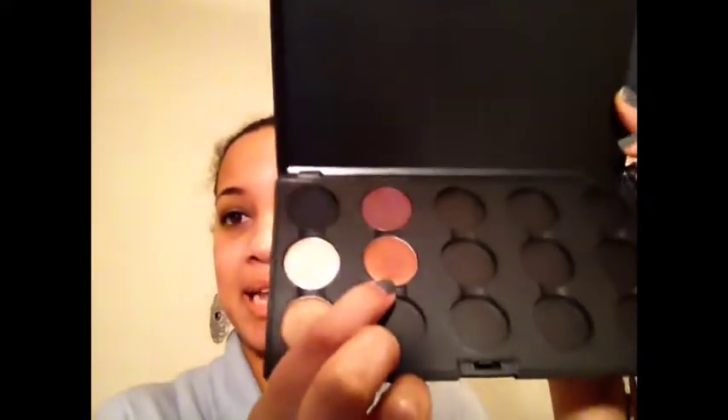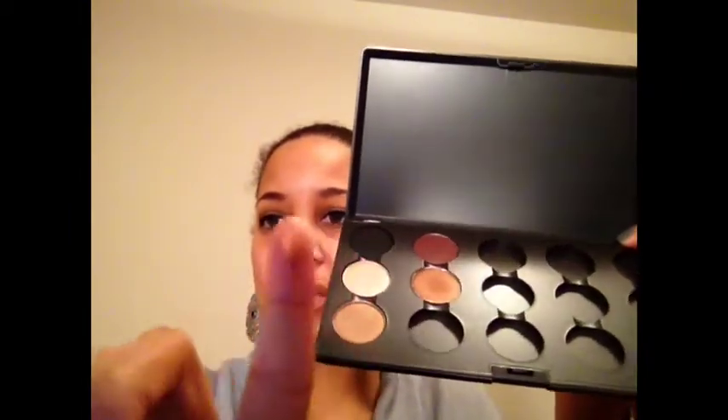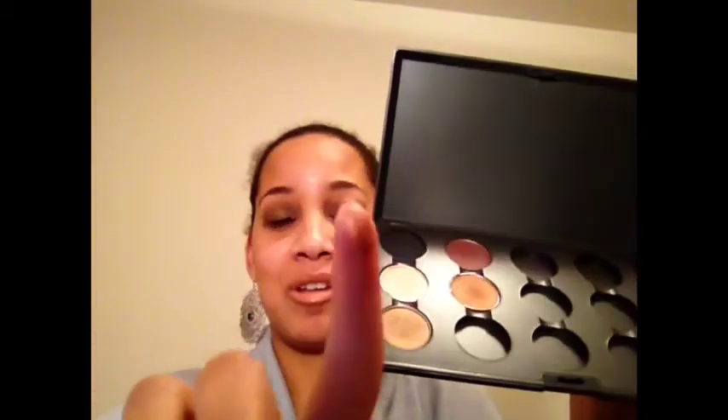For my lids, I'm using my Maybelline 24 Hour Color Tattoo in Toughest Taupe, and I have that all over my lid — you can see. In the crease and outer third, I'm wearing MAC's Antiqued. I love this color — it's a really pretty bronzy, goldy, coppery color, all of those colors in one. Loving it.